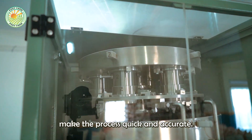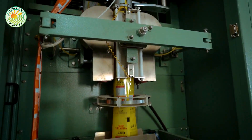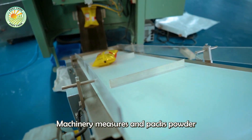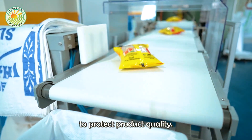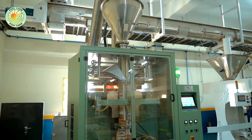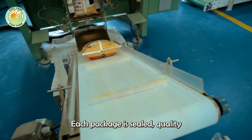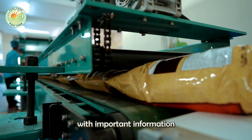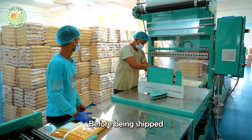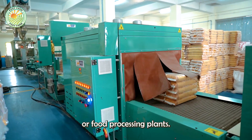Automated packaging lines make the process quick and accurate. Machinery measures and packs powder into specialized packaging to protect product quality. Each package is sealed, quality inspected, and labeled with important information such as production date and expiration date, before being shipped to distribution centers, stores, or food processing plants.